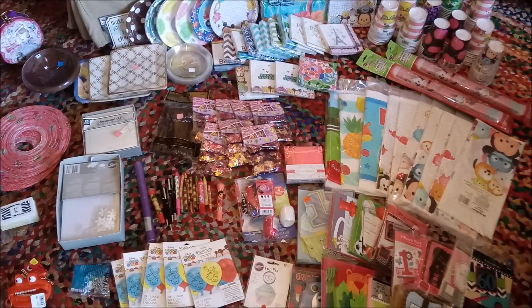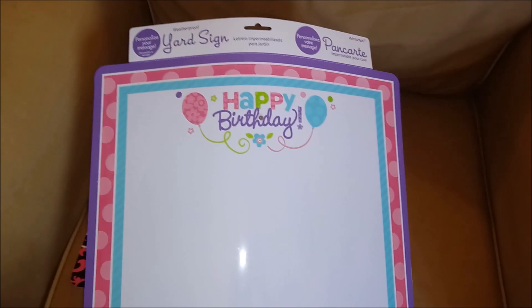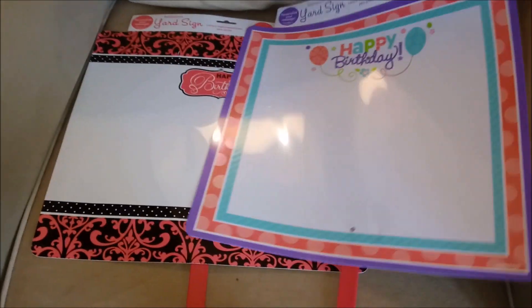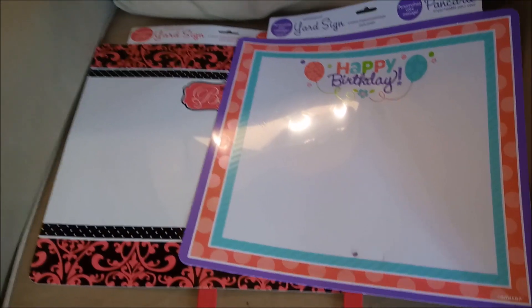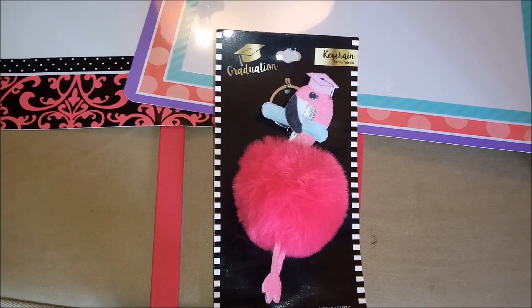Back from Party City, let's discuss the loot. We've got these two dry erase yard signs that say happy birthday and you can personalize them with the name of the birthday person or a message and so forth. We have a very cool keychain.